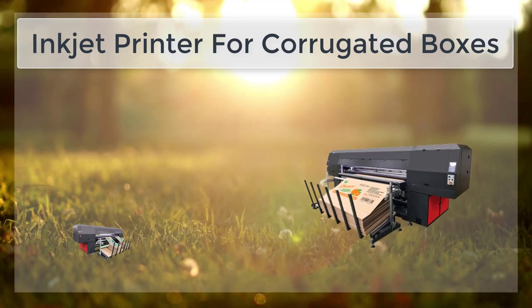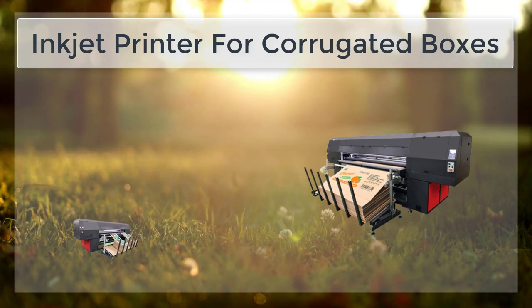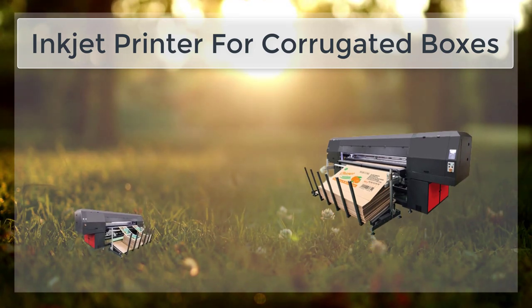Inkjet technology has been around for decades and has seen a wide range of applications, including printing on corrugated boxes. In recent years, this technology has evolved to the point where it is now a viable option for printing high-quality images and text on corrugated boxes for a wide range of industries.